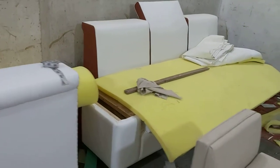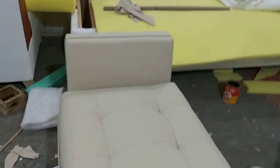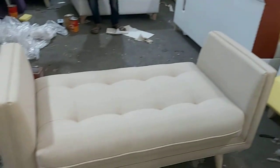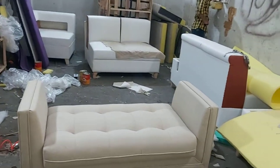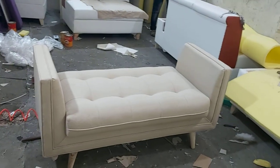So this is our manufacturing department, where we customize the pads, cushion work, and other things. Here is the broad view of this setting, and at the back you can see the sofa going on.